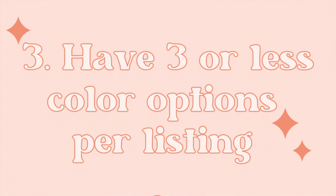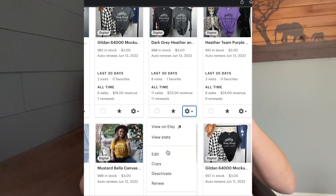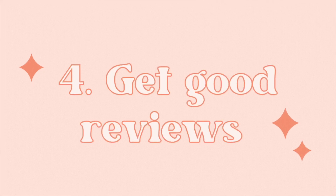Tip number three is not to offer too many options to your customer. I offer multiple colors but only three. For a sweatshirt, I'd sell it in black, white, and gray, and post it with all three colors. I'd then copy that listing in Etsy and change the main profile photo for each color — so you end up with three separate listings. You can also vary the title and tags slightly to reach different markets. Offering ten colors can cause decision paralysis and cost you the sale.